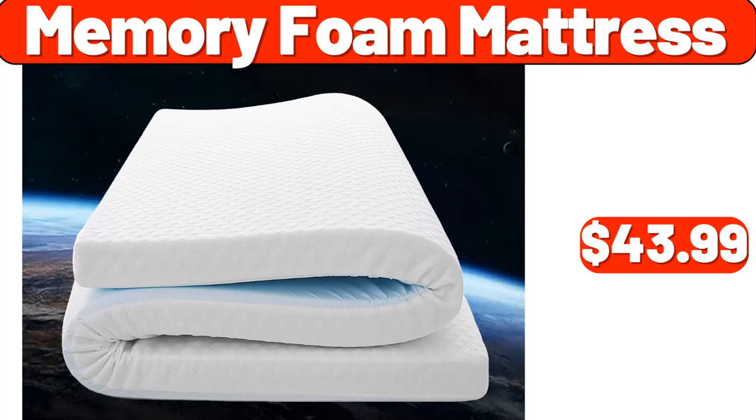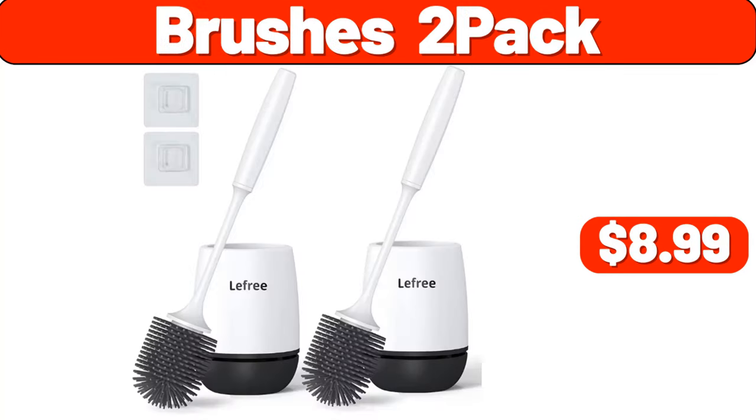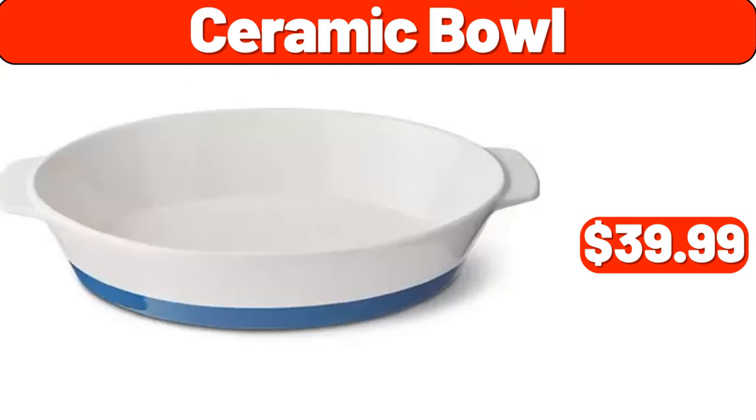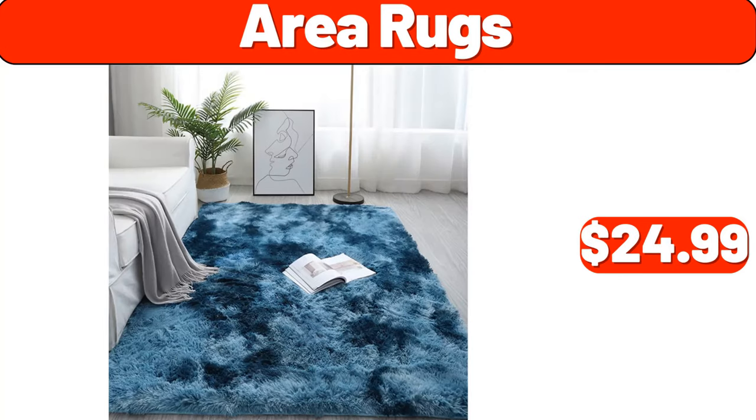Memory foam mattress, $43.99. Vertical basket, $3.99. Brushes 2-pack, $8.99. Ceramic bowl, $39.99. TV stand, $62.99. Area rugs, $24.99.